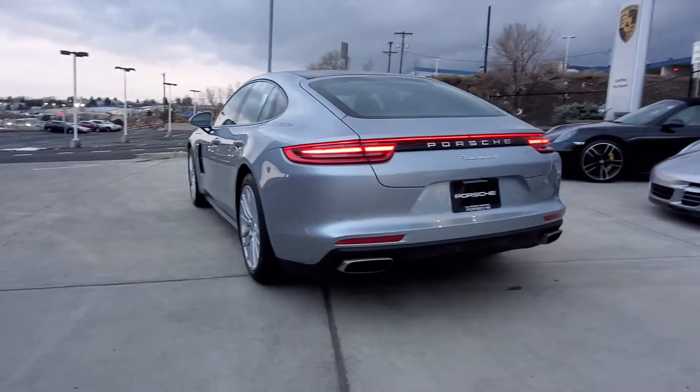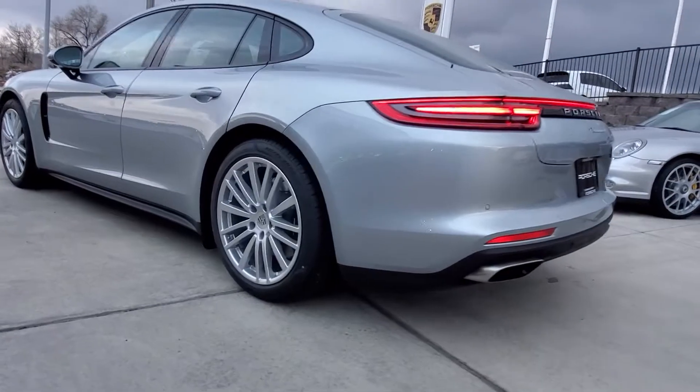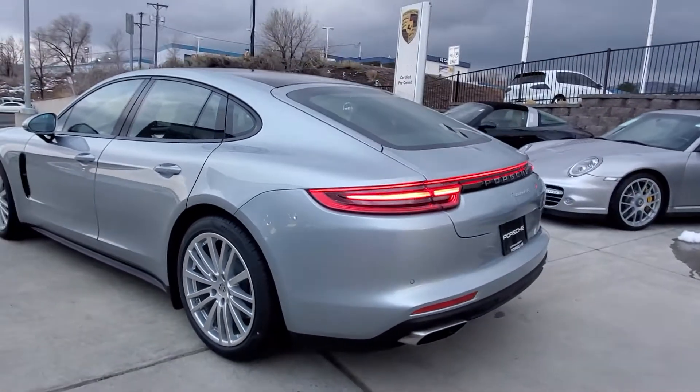You can see here it's got the upgraded 20-inch Panamera design wheels, which I think gives it a better stance and look to the vehicle, as you can see here.